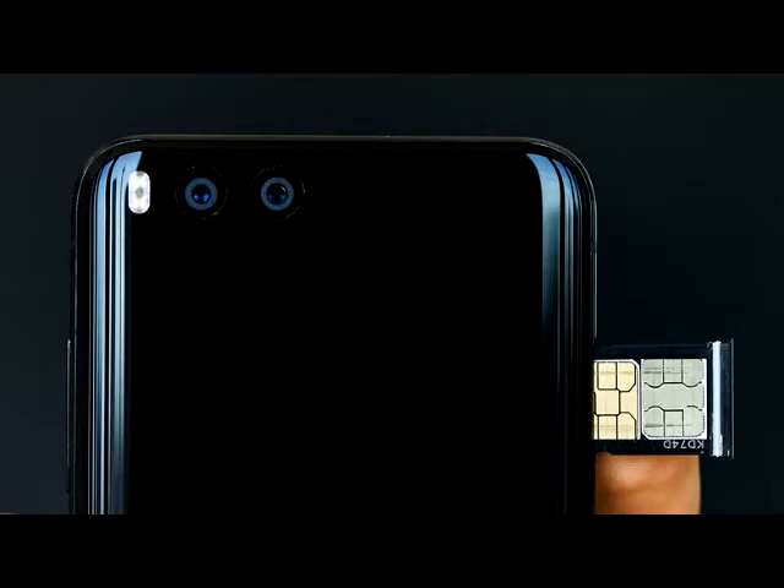AT&T and T-Mobile, on the other hand, use GSM technology. The latter two are more likely to support imported devices. Make sure that the phone you purchase is unlocked, and call your operator to confirm the compatibility, in addition to checking the bands yourself.